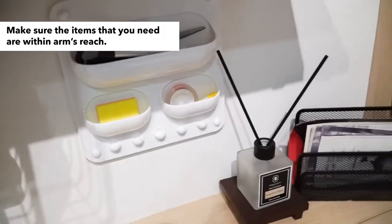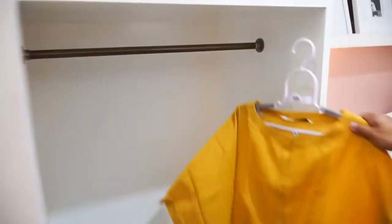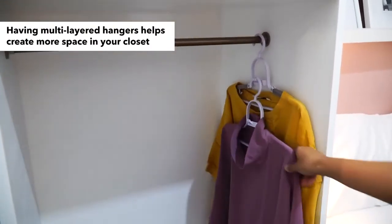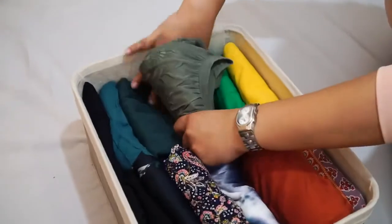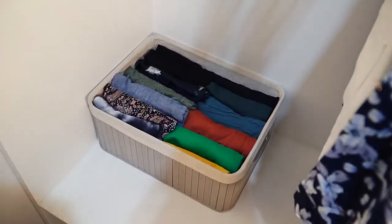Since it's a shared space, make sure the items that you need are within arm's reach. If you wish to create more space in your closet, having multilayered hangers can do the trick. Velvet hangers are also good to use to create more room. Folding your clothes can also help improve the efficiency in your closet.